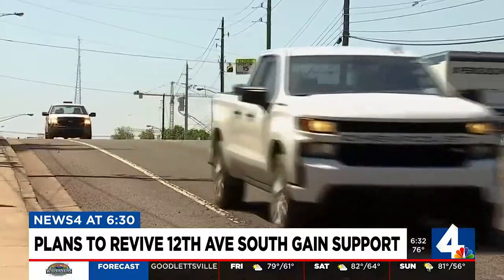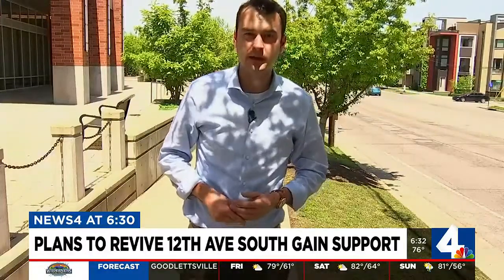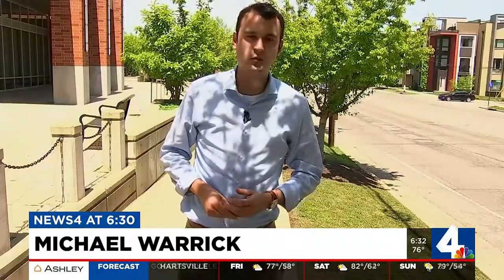INDOT will be meeting with the neighborhoods around here to answer questions about this project in the coming weeks. Their next meeting is May 2nd. Michael Warwick, News 4 Nashville.